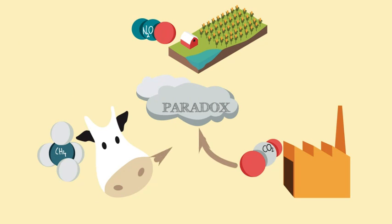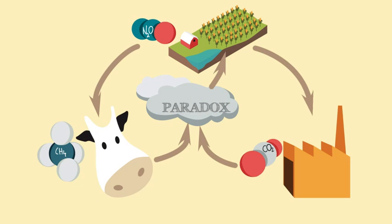This creates a paradox where, on the one hand, a rise in levels of food production is speeding up climate change, and on the other, climate change is threatening food production.